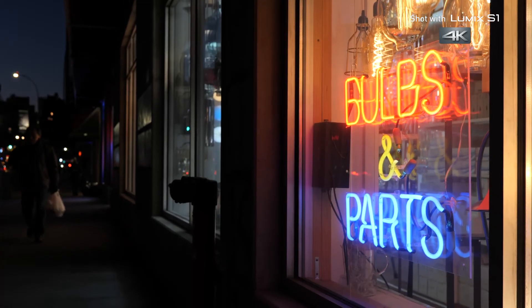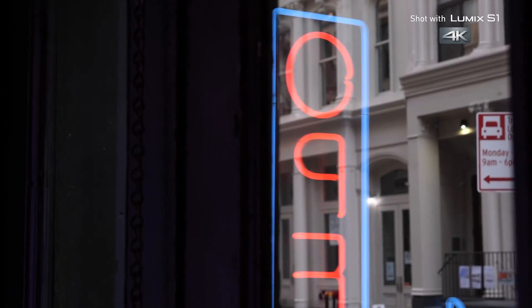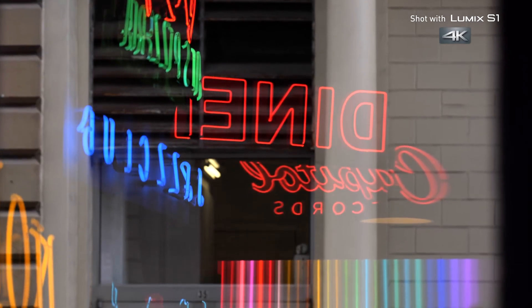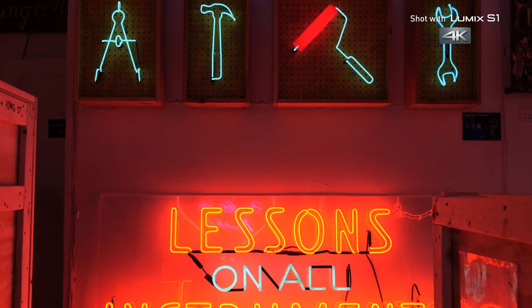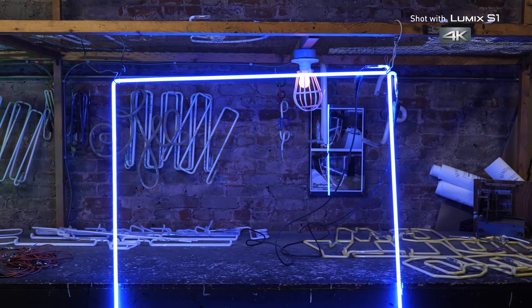From the Bowery Lighting District to Little Italy restaurants and Soho retail, Lower Manhattan is electric, colored by the glow of neon lights. But as I would soon learn, neon gas is only half of this story.